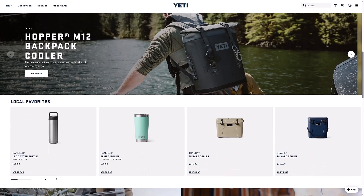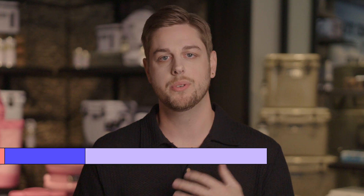What is Yeti? The simple answer is we make the most durable, toughest outdoor gear that's out there. Yeti — we're trying to make a product that lasts for generations, but we're doing it in a modern way.